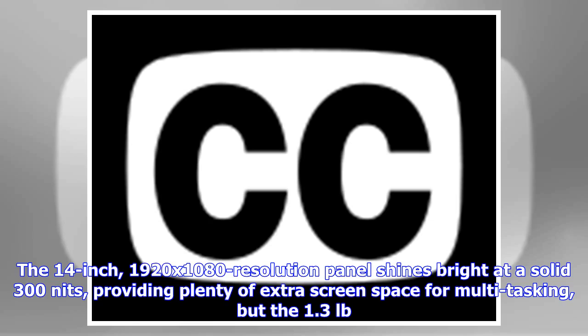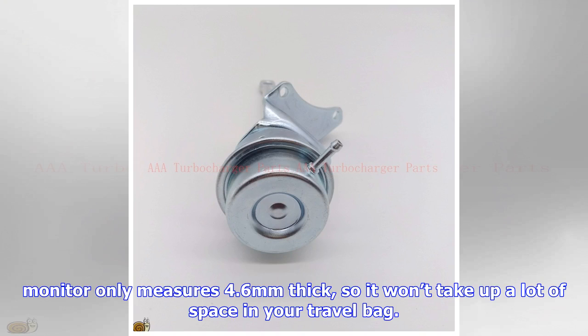The 14-inch, 1920x1080 resolution panel shines bright at a solid 300 nits, providing plenty of extra screen space for multitasking. At 1.3 pounds, the monitor only measures 4.6 millimeters thick, so it won't take up a lot of space in your travel bag.